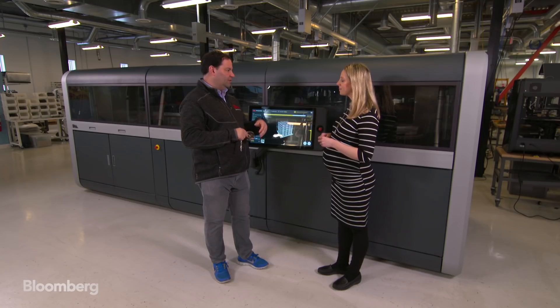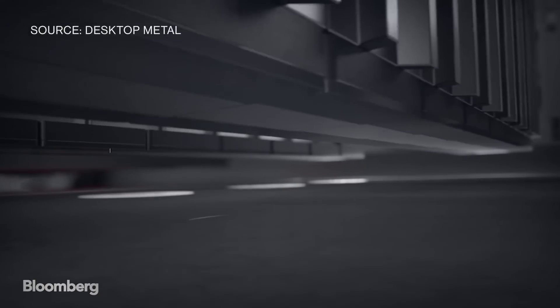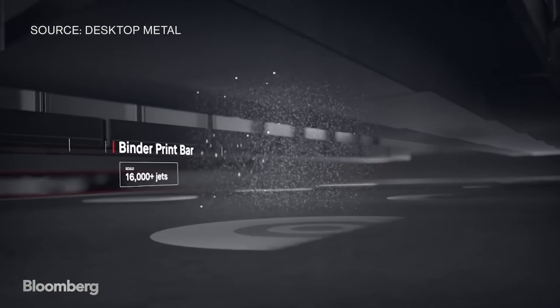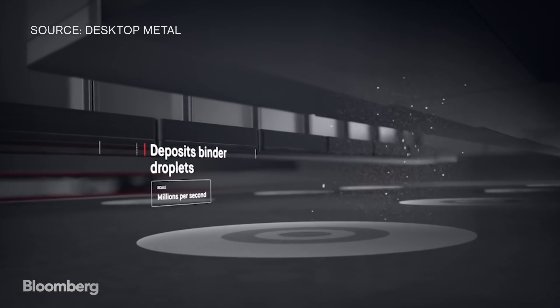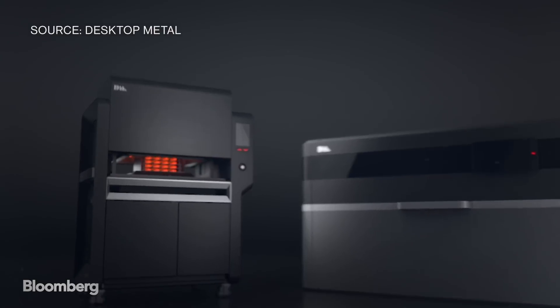There's also a larger one for mass production. It starts around half a million dollars and goes up to several million, depending on the configuration. CEO Rick Folop explains it uses the same inkjet technology as other 3D printing machines, but faster and cheaper than welding or melting metal with lasers.